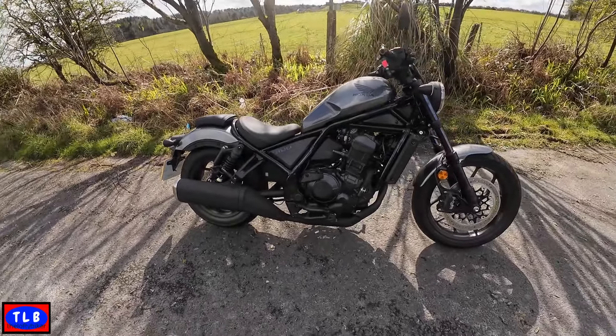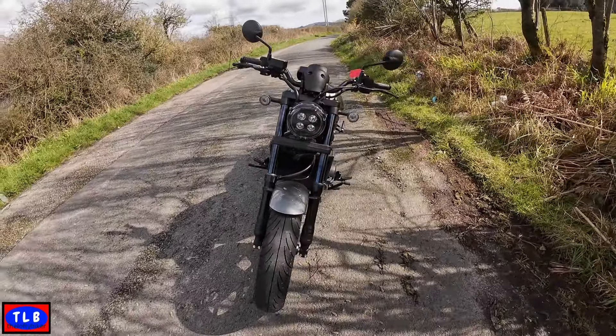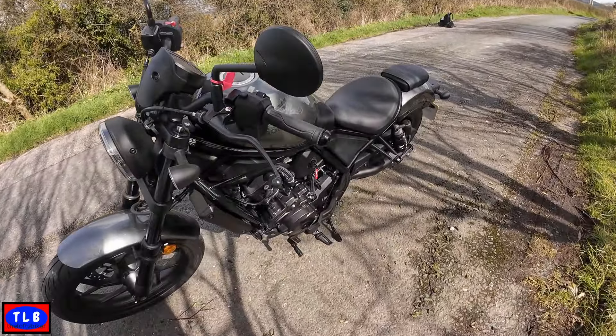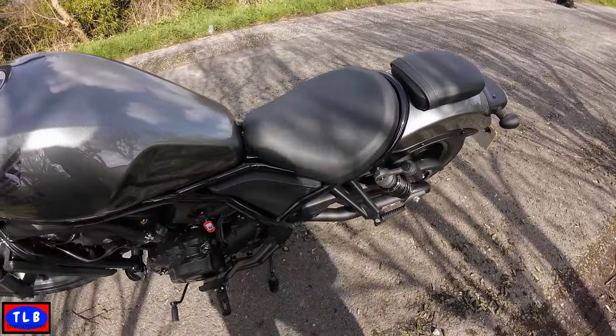Typical cruiser style - the Big Rebel. Proper brakes, LED lights, it's got all the extras. Good looking bike. Let's have a sit on it.